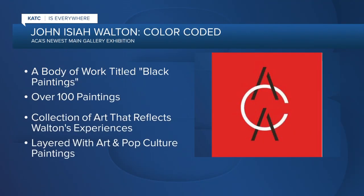If you're interested in visual arts, you can head over to Acadiana Center for the Arts to see their new main gallery exhibit, color-coded by visual artist John Isaiah Walton. Walton created a body of work titled Black Paintings, a collection of 100 artworks that reflect his personal experiences in recent years.